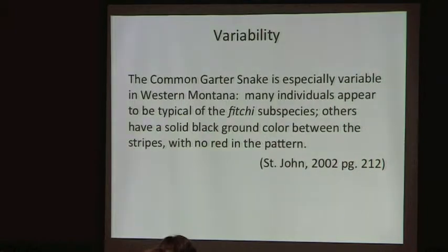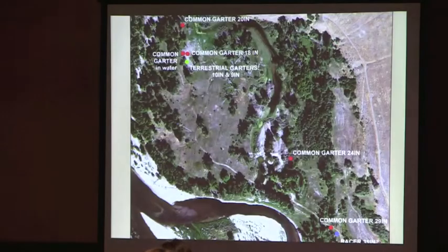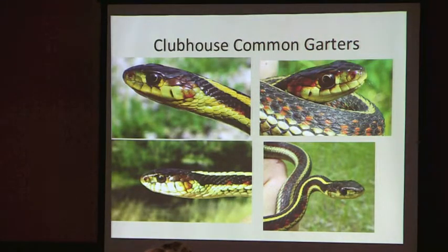Recent work by St. John said the common garter is variable: many individuals appear to be typical of the Fitchy, while others have a solid black ground color between stripes with no red in the pattern. This is reminiscent of snakes we find in Manitoba, where comparatively speaking there's very little red on the snake.